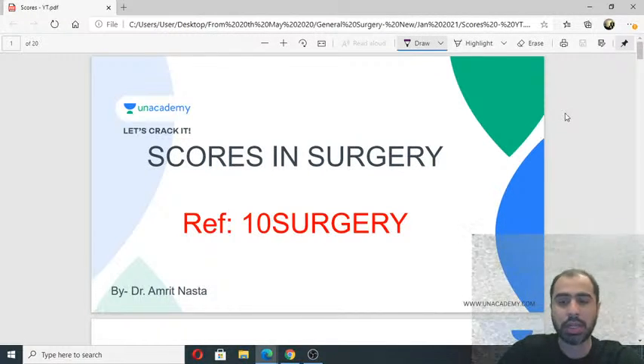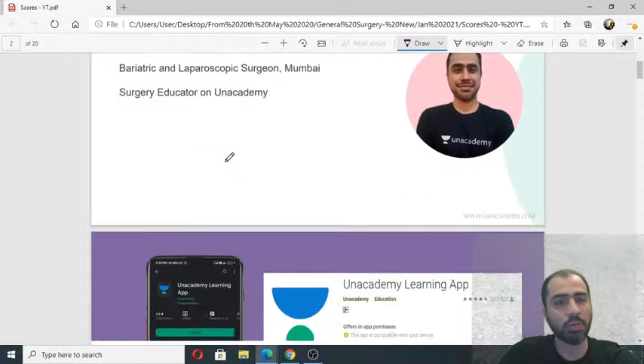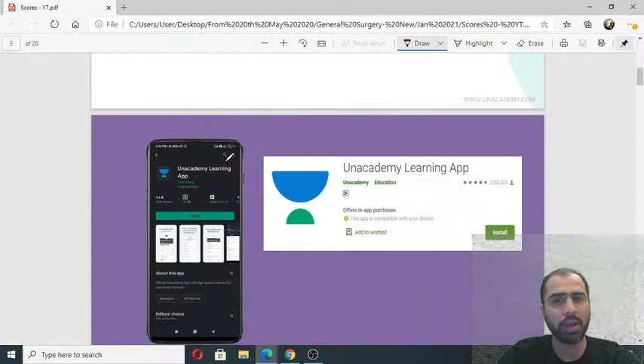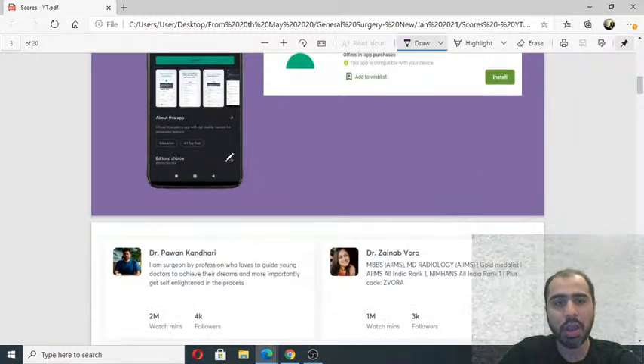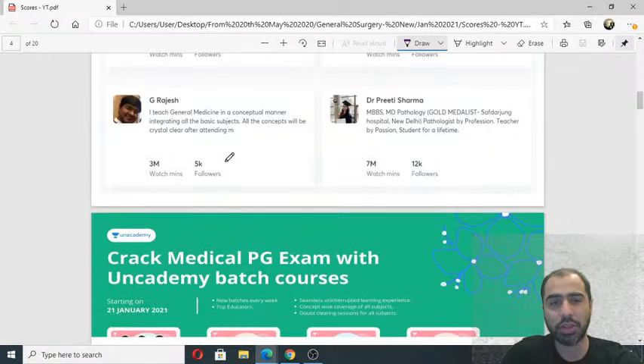Today I will give you an idea of the kind of scoring systems and classifications on which questions are commonly asked. While people are joining in, let me tell you a little bit about myself. I am Dr. Amrit Nasna, your surgery educator on the Unacademy platform. If you wish to learn more from me, please download the Unacademy learning app. You can follow me on my profile and get regular updates about my upcoming classes. A lot of interesting classes are coming up in February. If you are targeting NEET PG 2021 or 2022, this is definitely the place to be.